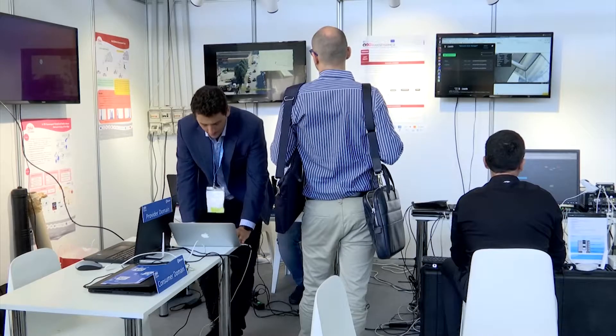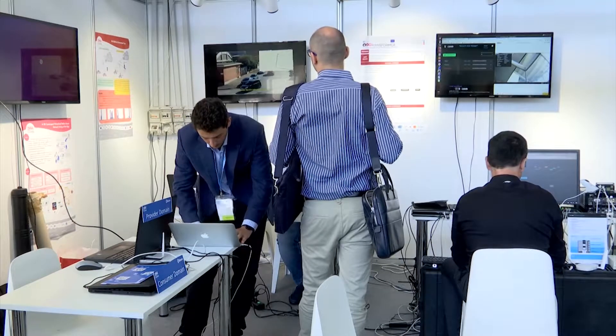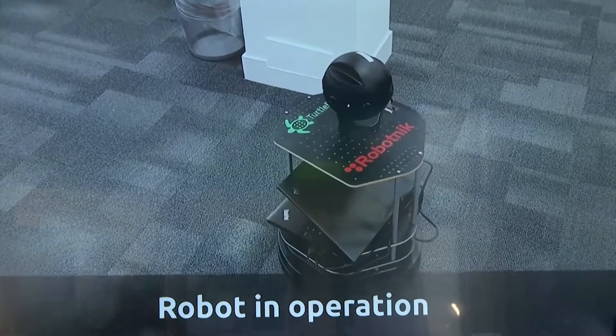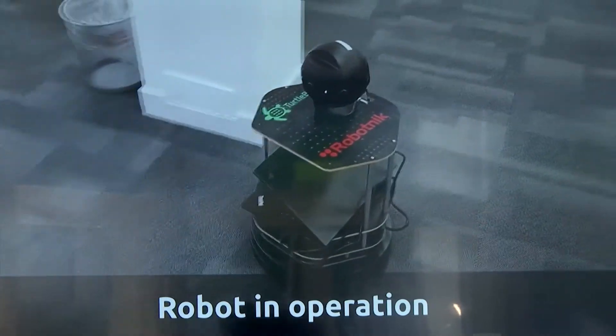In this booth, we have three different applications: one related to fog in the automotive environment, another one related to SD-WAN deployed in a fog environment in a shopping mall, and finally an integrated demo with 5G Transformer, where we are able to instantiate different vertical scenarios in a 360 robotic camera.